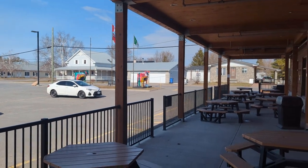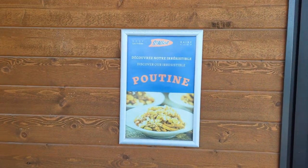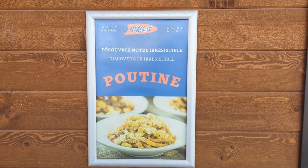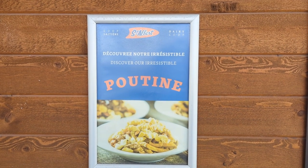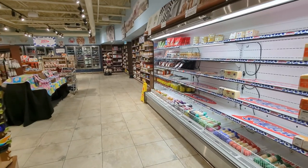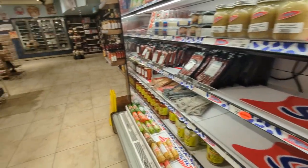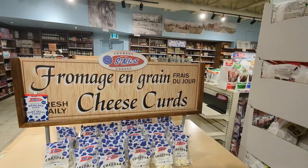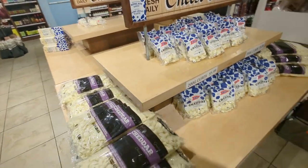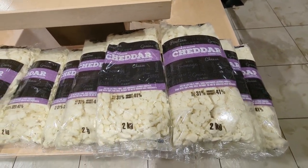Here I am at the Fromagerie St. Albert, home of some pretty famous poutine and cheese curds. That's a lot of cheese curds, and I'm almost back home.